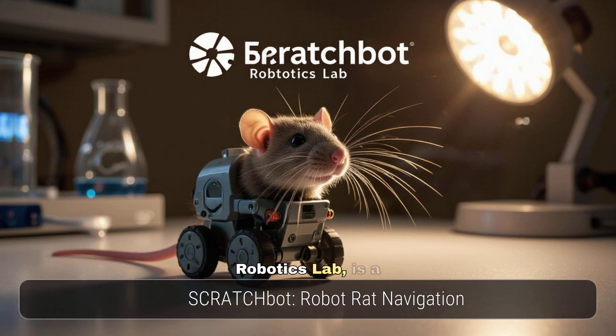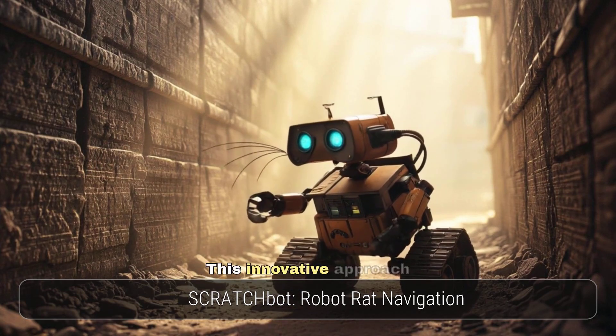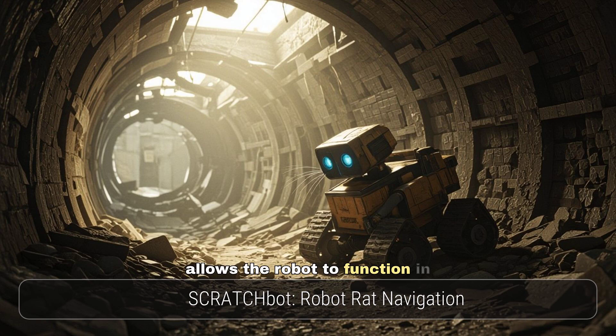ScratchBot, from the Bristol Robotics Lab, is a robot rat that uses whiskers instead of vision for navigation. This innovative approach allows the robot to function in environments where vision is limited. Its whisker technology could be applied to underground exploration and search and rescue missions.